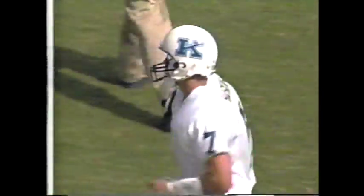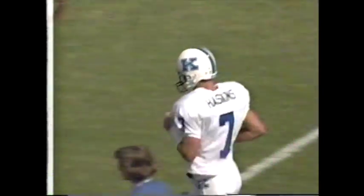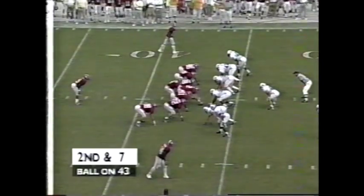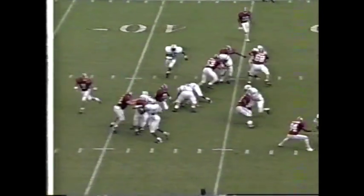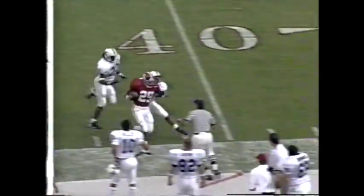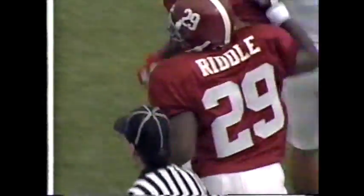With the 13th-ranked Crimson Tide — Billy Jack Haskins, a 41-yard touchdown run. Kentucky hanging in there. We're back now with two tight ends, one back. There's a slant play, off tackle, nice play. Dennis Riddle running hard — first down and a few more up around the 42-yard line.